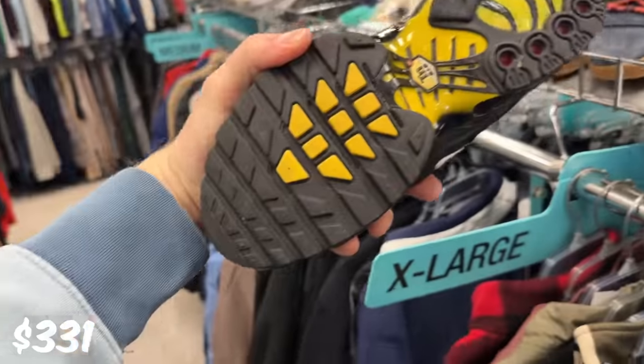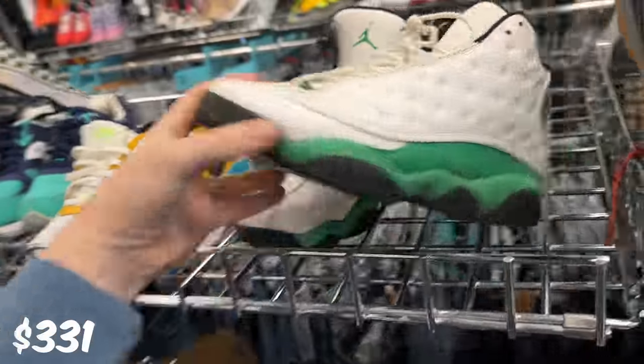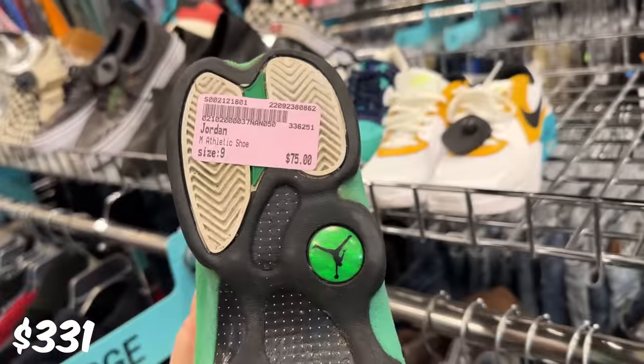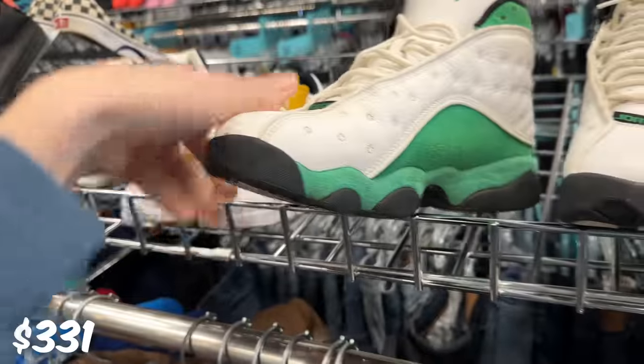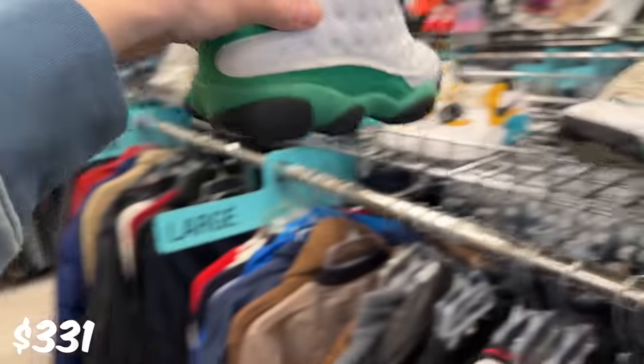Got some Air Maxes in actually really great condition. Hold up - we got Air Jordan 13s too. Man, there's so much today. No price? 75 for a size 9. That's actually a great size. They're in pretty good condition - 75, that's not bad. I might grab them. In fact, let's just go for it. Let's grab them.